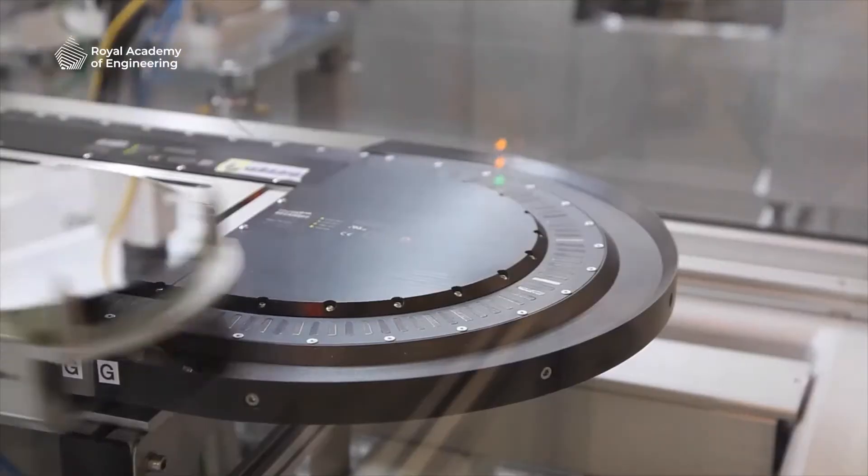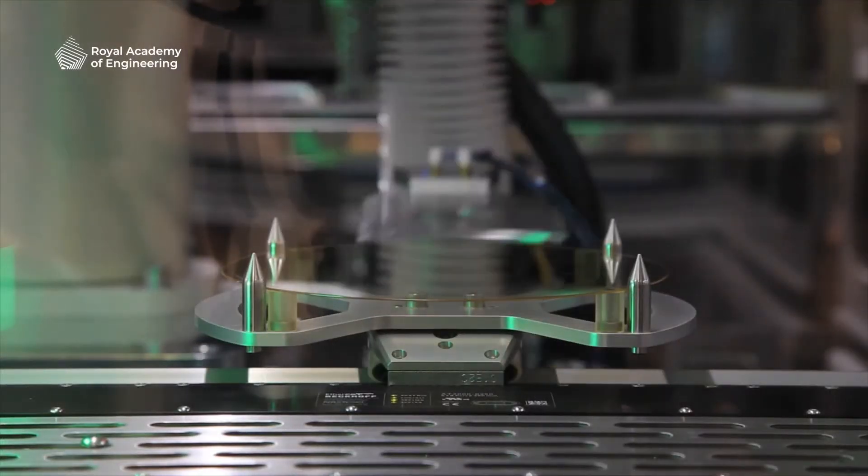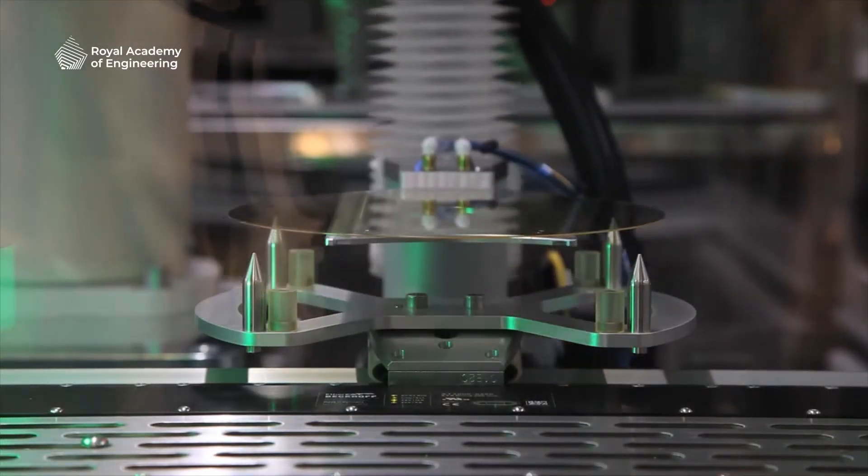The way we make our flexible integrated circuits on our unique flex logic fab-in-a-box is very similar to silicon IC manufacturing, but without the very expensive materials or expensive processes that are required for making silicon chips.